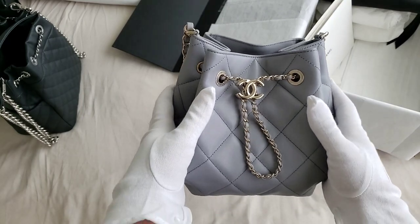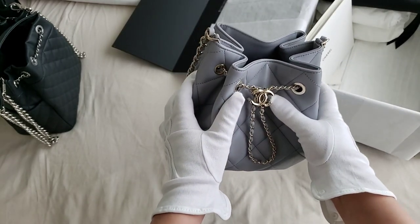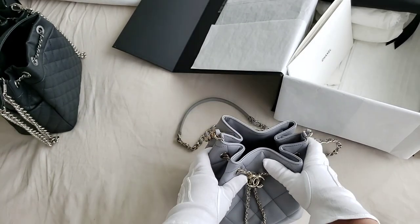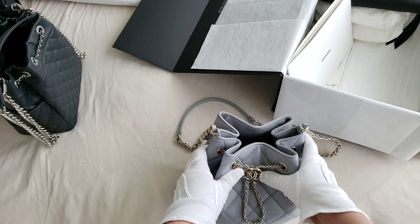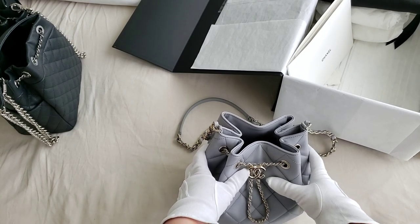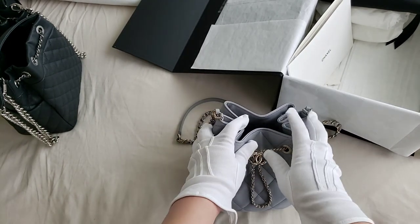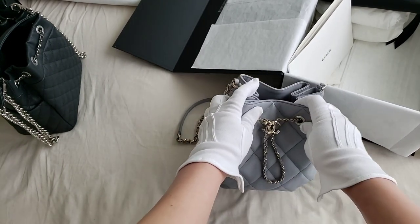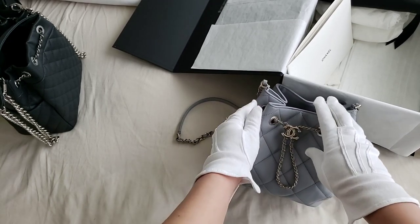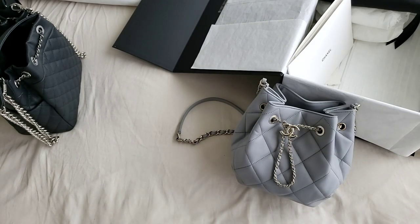I just love the grey colour, it's just that I don't see the point of having two of the same drawstring bucket bag. Unfortunately I have to cut down on my Chanel collection and there will be a few items featured on that second Instagram account. So if you are interested, please have a look and you can message me directly. This is the bag of the day for today, from the 20S collection. Thank you so much for watching.